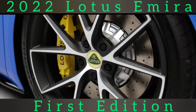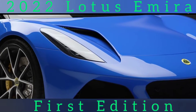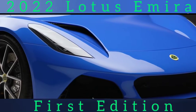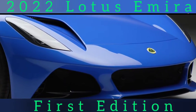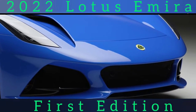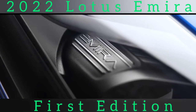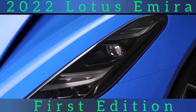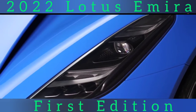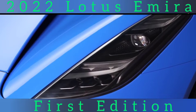The Amira will be Hethel's final non-electrified car. It follows the limited-run Evija electric hypercar in this promising new era for Lotus under the majority ownership of Geely, which is funding not only new cars but also new facilities and manufacturing processes with the aim of products being built to a higher and more consistent quality.